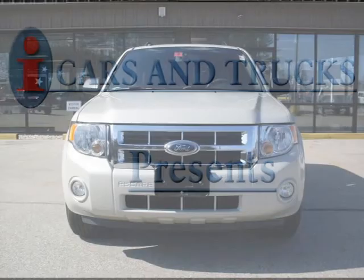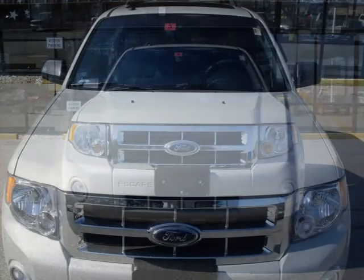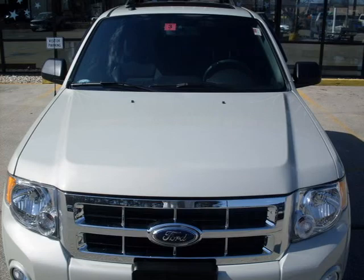This 2008 Ford Escape SUV is located in Milford and has 20,000 miles on it. This SUV has a beautiful gray exterior paint color which is complemented by a stone interior color.